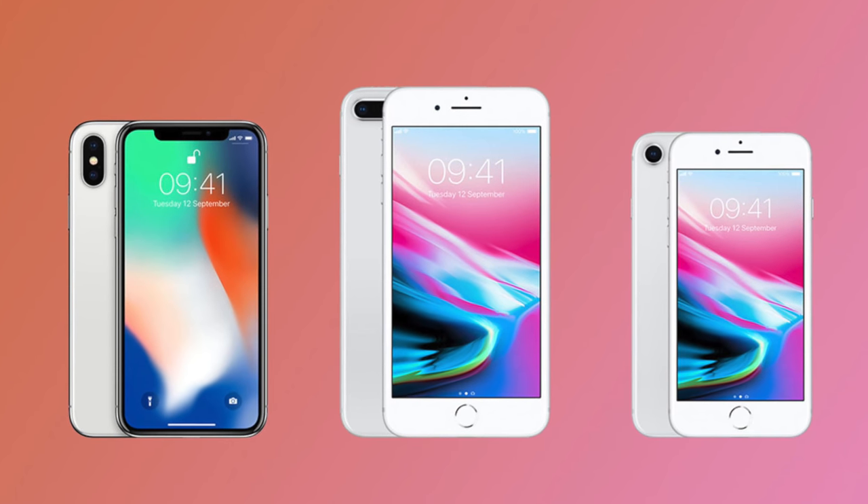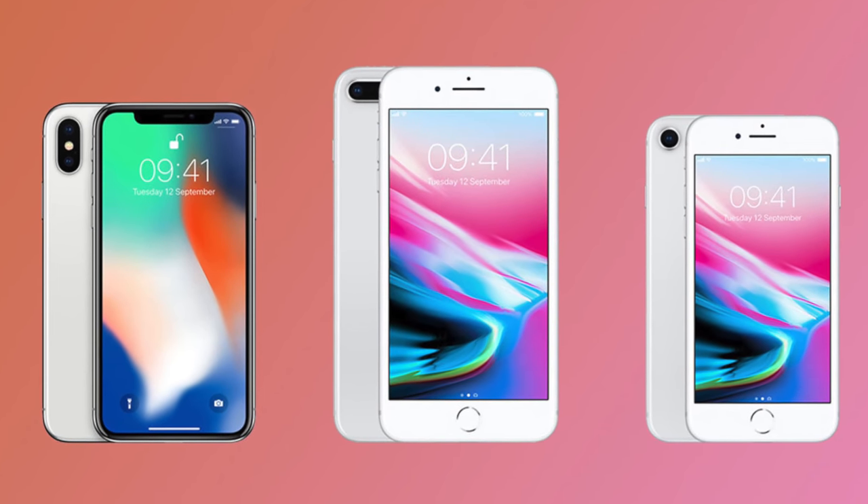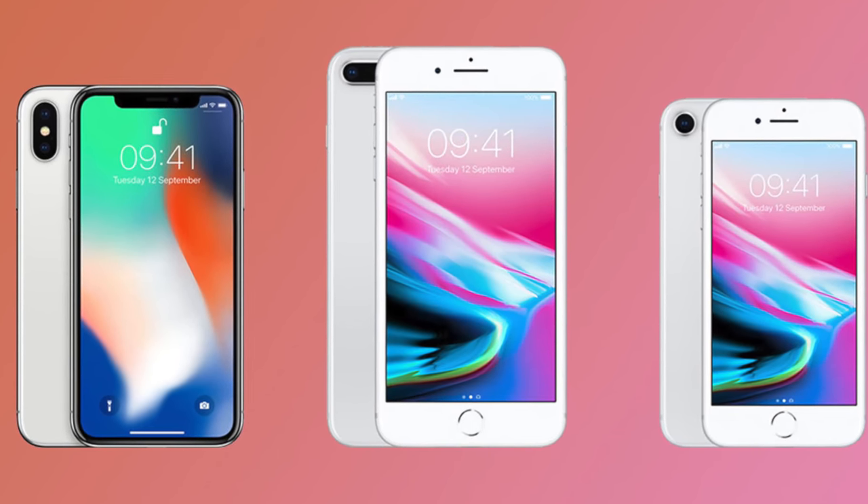My job today is to distract you from Apple Watch Series 7 videos and the upcoming MacBook event on Monday, so we're going back to iPhones for a minute, just so that we can dwell on the inevitable doom of the naming scheme. Personally, I think the naming has been a train wreck ever since 2017. It was pretty consistent every year before that.